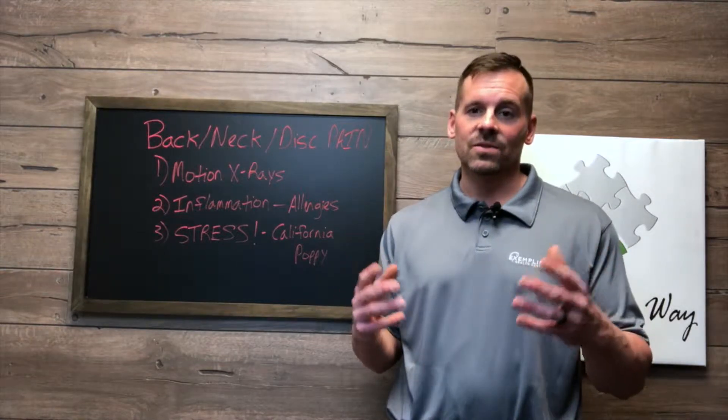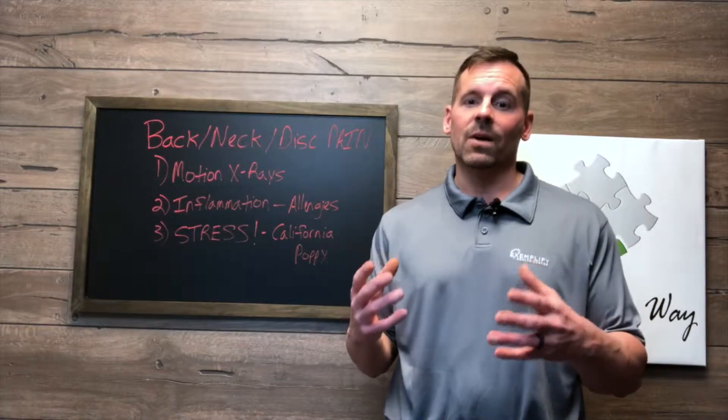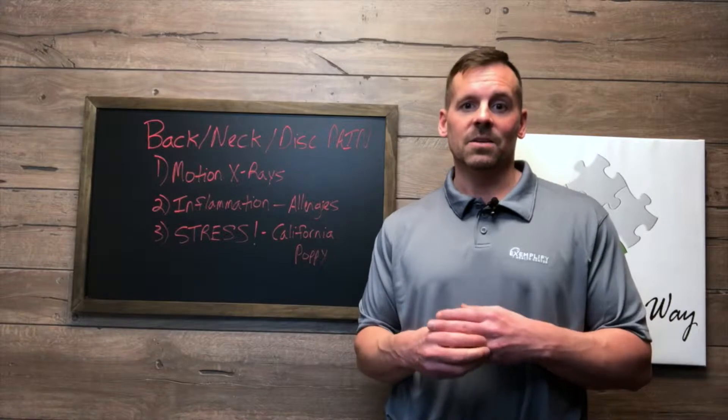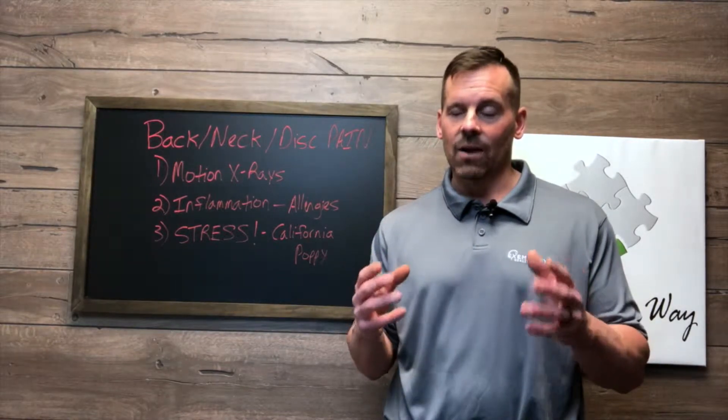Chronic pain and disc issues are 100% linked to inflammation. So the goal should be to find out what's causing the inflammation, correct it, and then allow the body to be able to heal. So here are four really big areas that you need to address right now.